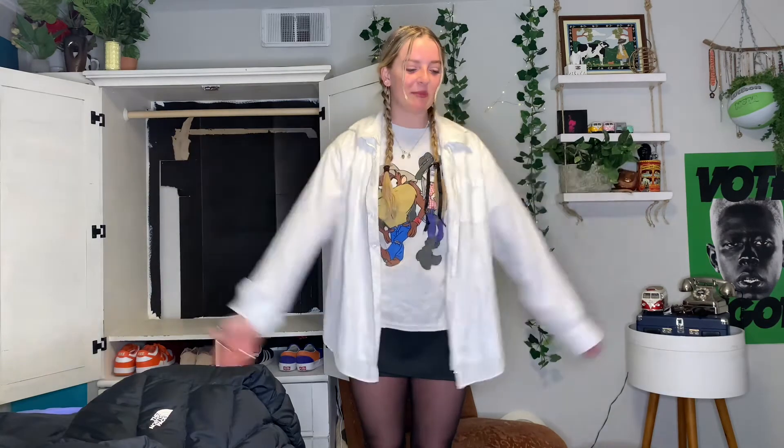Thank you for watching that haul, I hope you enjoyed! I've got this whole cabinet to organize now, but yeah — like and subscribe if you want, turn on the bell so you know next time I'm going to post. Love you guys, thanks for watching!